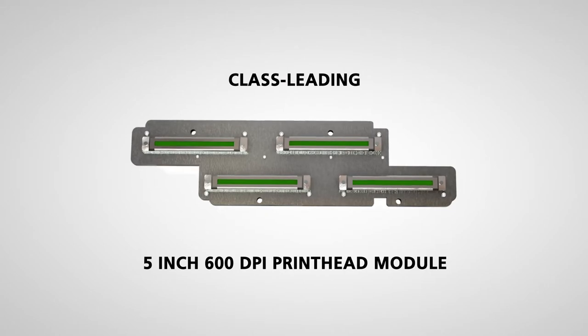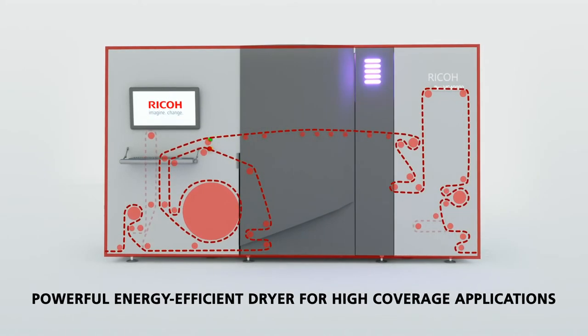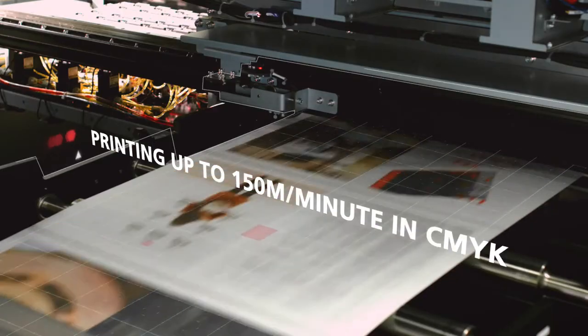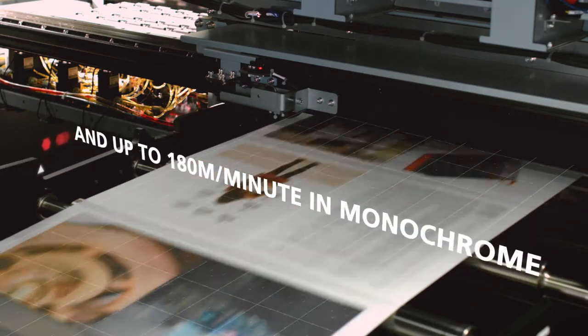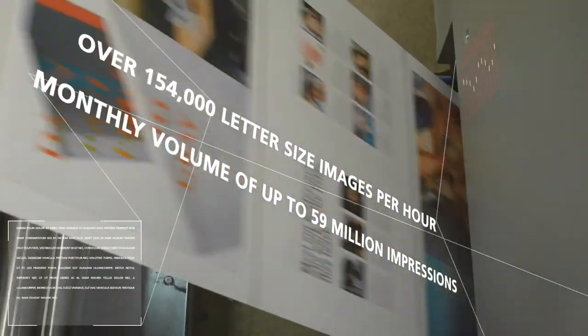Class-leading 5-inch 600 DPI printhead module. Powerful energy-efficient dryer for high coverage applications. High-speed printing up to 150 meters per minute in CMYK mode and up to 180 meters per minute in monochrome mode, delivering incredible efficiency and productivity.